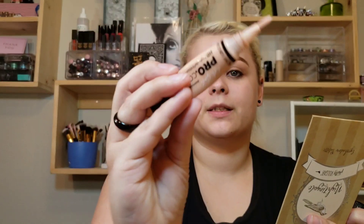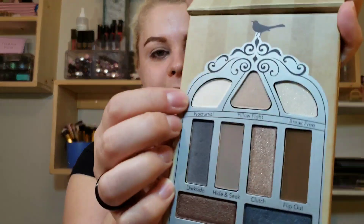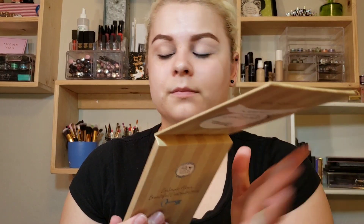Are you guys ready to watch me play with this stuff? I'm super excited — we're gonna try out the brushes, try everything. The first thing I want to do is go ahead and put on a primer. I use the LA Girl Pro Conceal, and then I'm going to take this shade Nocturnal and just set that.